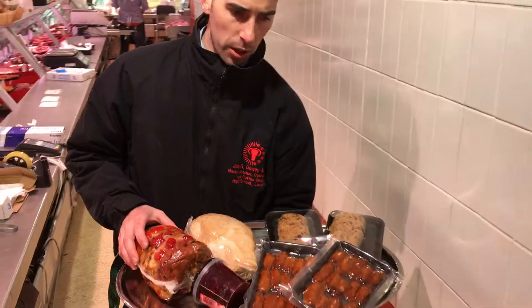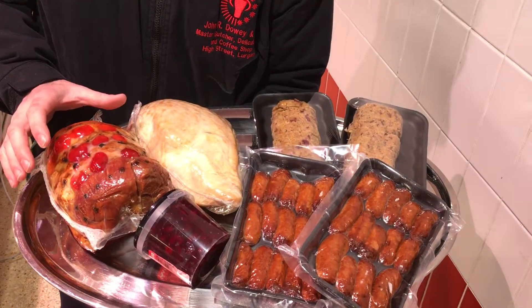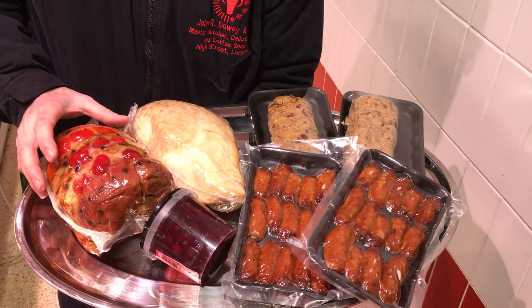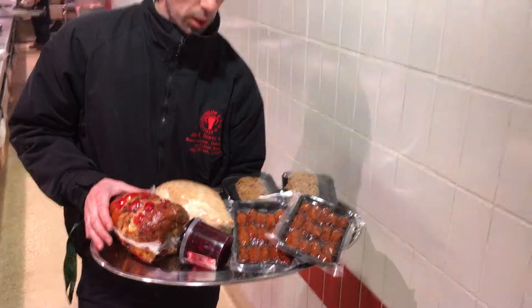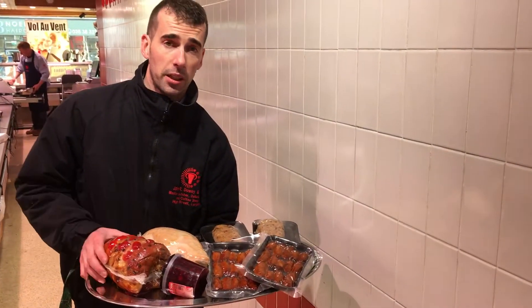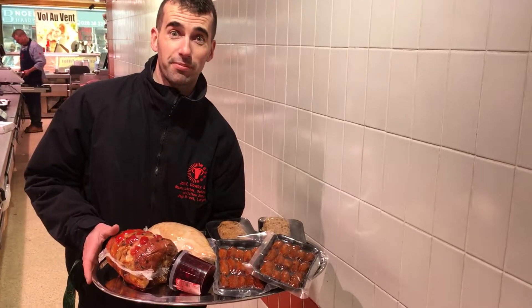This whole pack is 70 pounds and we sell a lot of these every Christmas. Go for the easy option, enjoy Christmas and spend it with the kids. These are available on pre-order with a 10 pound deposit, and you collect it a couple of days before Christmas. Look forward to seeing you — this is Christmas!